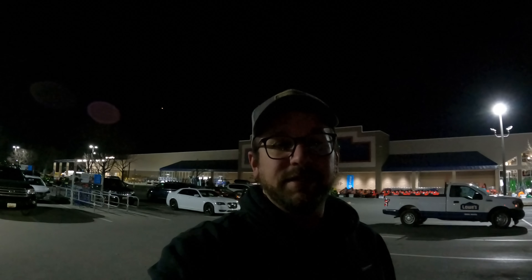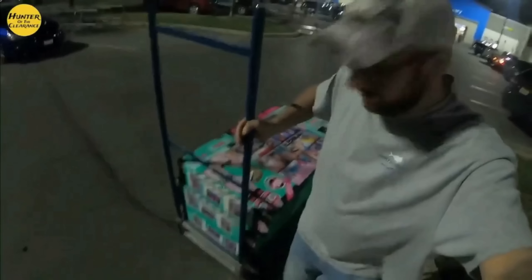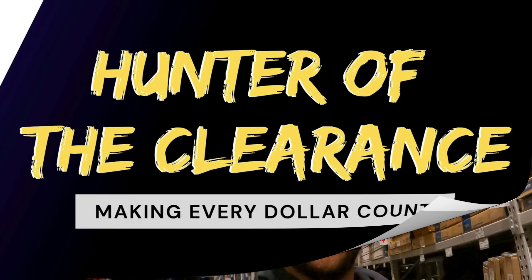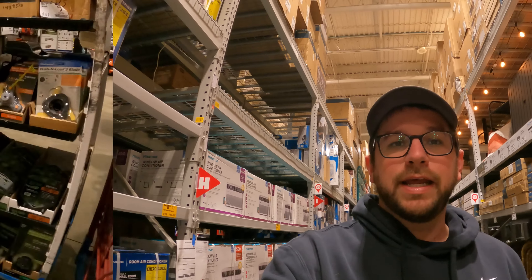We're here at Lowe's to show you what's on clearance this week. Alright guys, time to take you into Lowe's and show you what is on clearance this week. Now keep in mind YSMV — your store may vary with stock count as well as price — but let's jump around the store and see what we can find today.